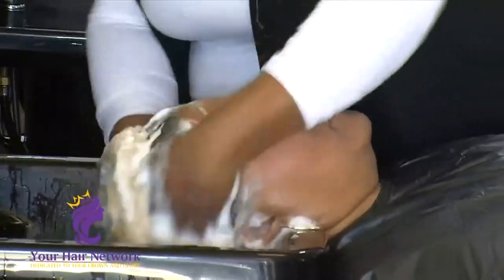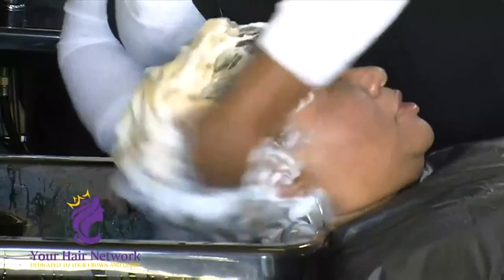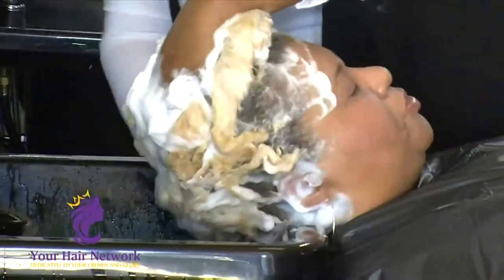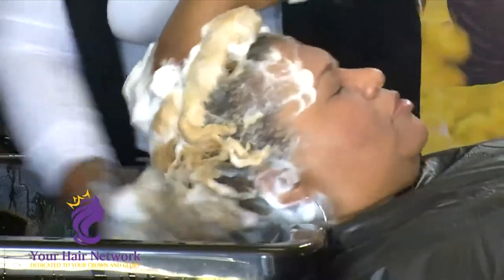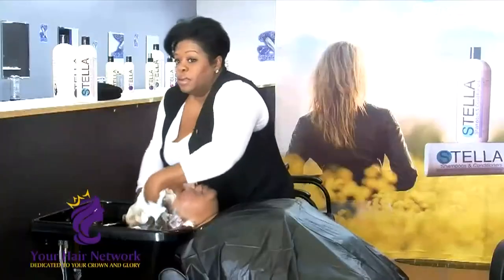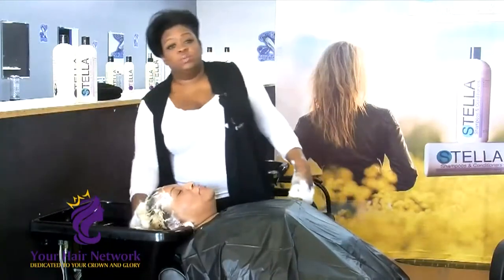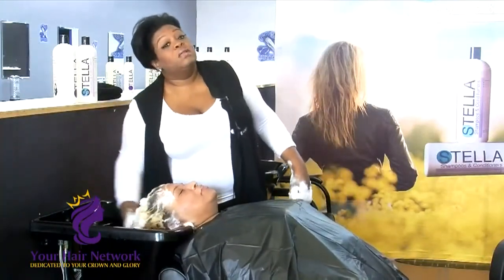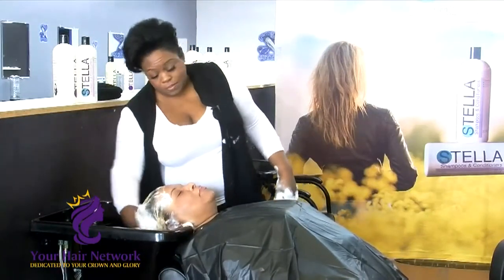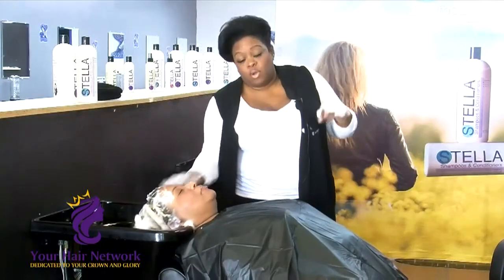She is a high lift blonde — level 10. The next one is platinum. She's got some level 9s and level 10s in there. The whole time using massage therapy, just not shampooing. Each shampoo should be 3 to 5 minutes each. Why so long? That is not a long time — you want to cleanse the scalp and cleanse the hair of debris and oil.